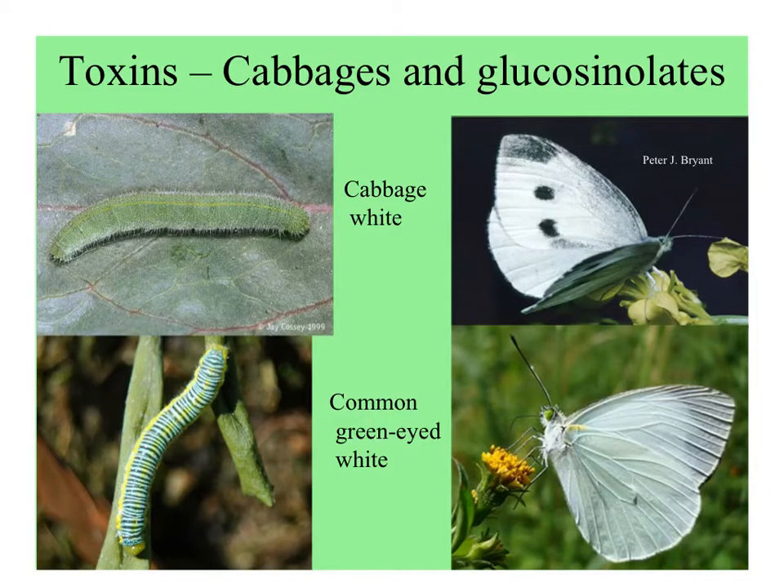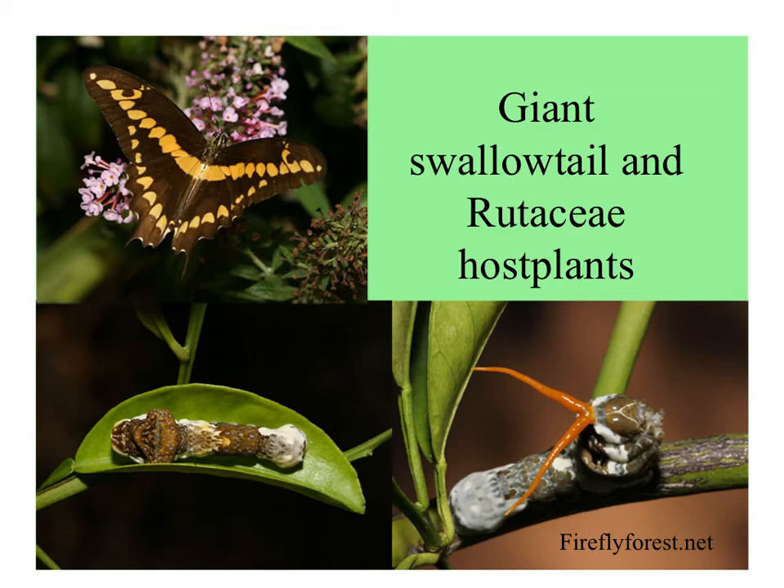The cabbage whites, a group of butterflies, love to eat plants in the Brassicaceae, which have compounds that are repellent to many herbivores. Here's the temperate zone butterfly on the top — the cabbage white butterfly — and on the bottom, the common green-veined white, common in Mexico and Central America. The leaves of the citrus family are repellent to most herbivores because of the essential oils that make them smell and taste funny, but certain swallowtail butterflies love them.